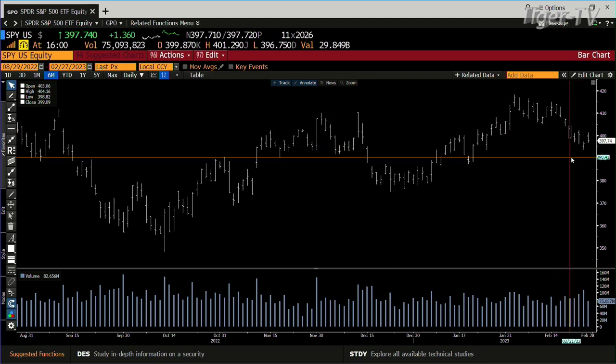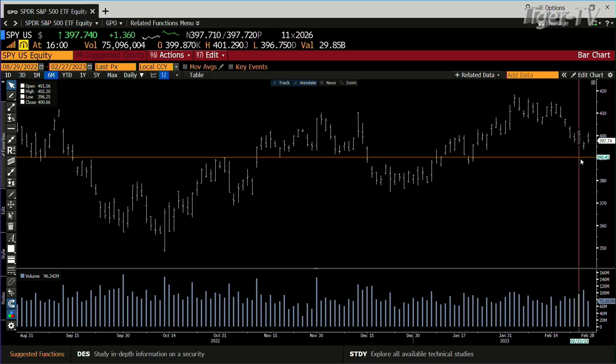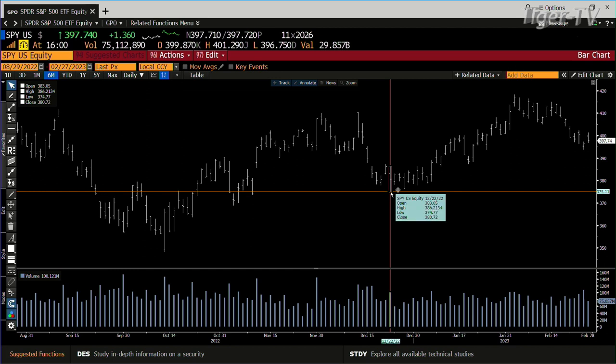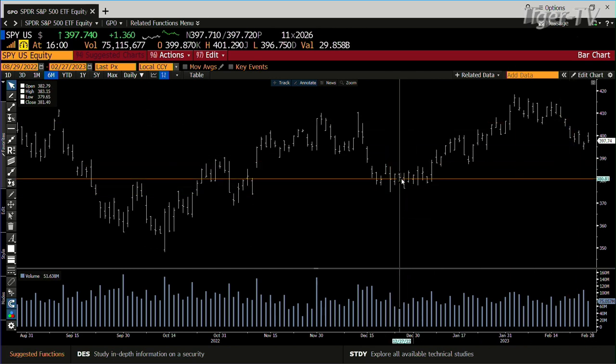So that is a potential ABC structure down, and it's a big one. The A point is $415, the B is $393 — that's about 28 bucks — which gets you down to $375-$376. The low is $374. This is setting up to get down to the next level. Going to be some good trading here.